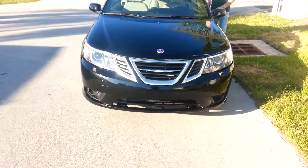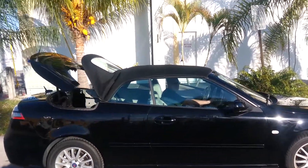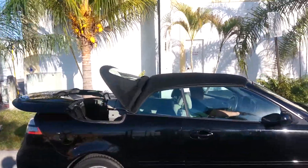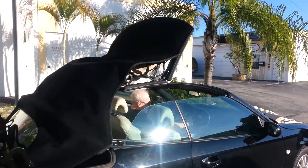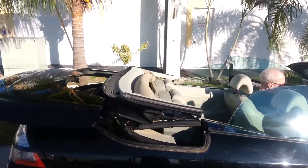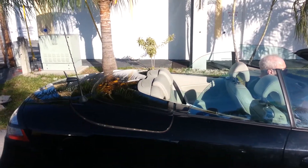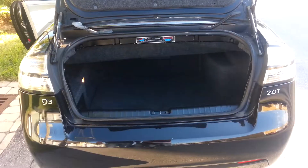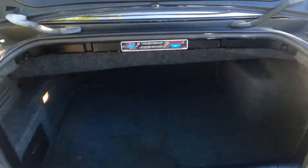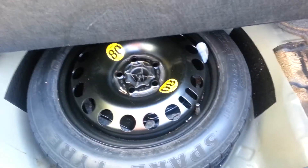Beautiful car. The convertible top works very well, no leaks. Let's take a look inside. Here's the trunk — very clean and spacious too. The spare has never been on the ground, never touched the ground.